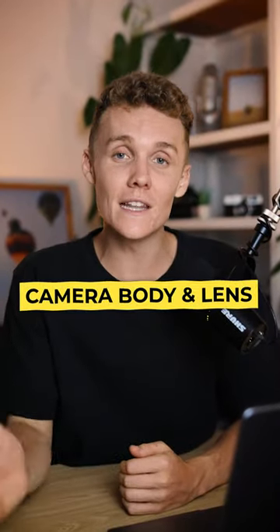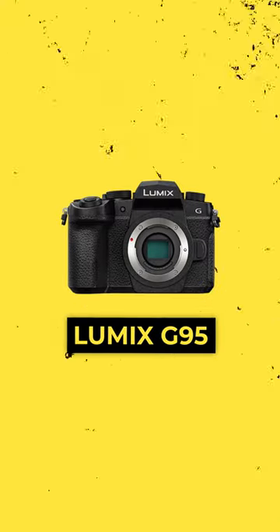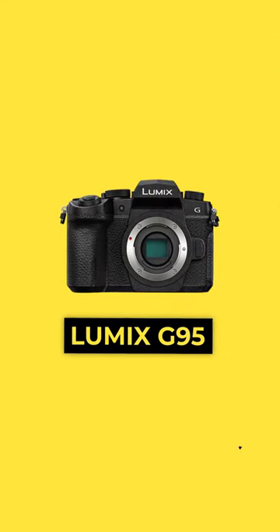This is the exact camera body and lens that I would buy if I was a beginner filmmaker in 2023. Let's start off with the body itself, the Lumix G95.